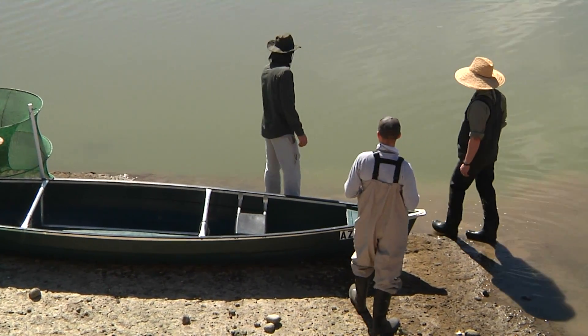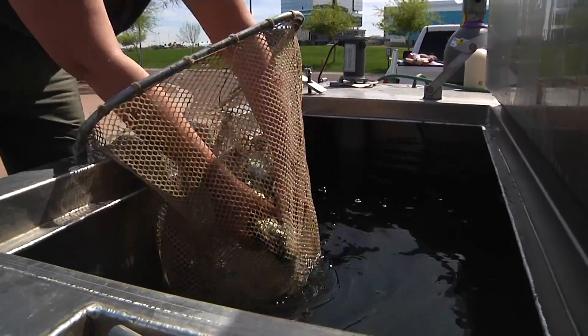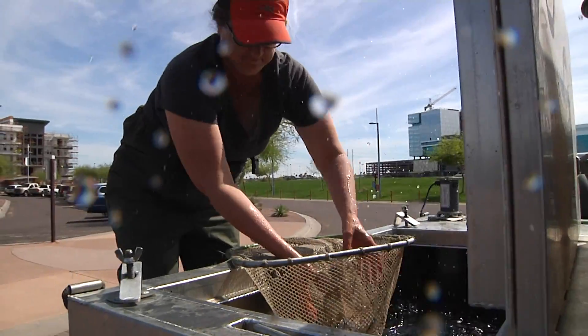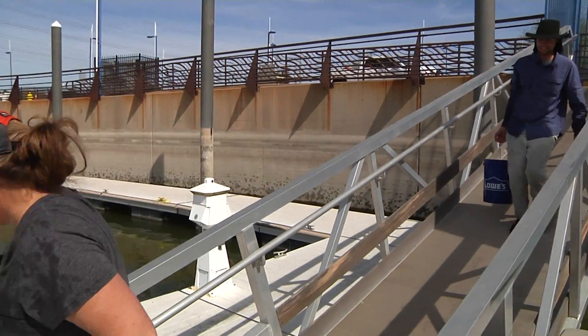We're gonna transport them to the marina. It's gonna be a kind of fish pond while the lake is empty. When all the water's gone and they start refilling it, there's gonna be a sample of fish to emigrate back into the lake and start restocking it with sport fish for people to catch.